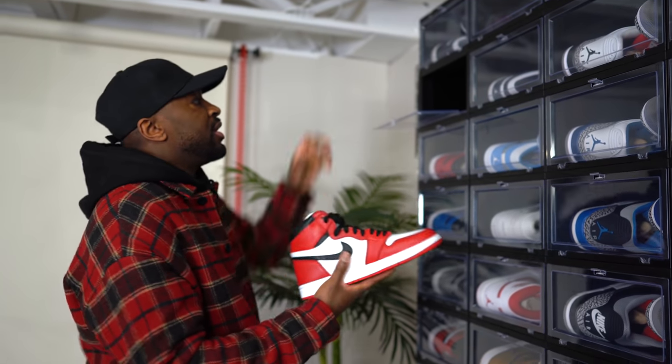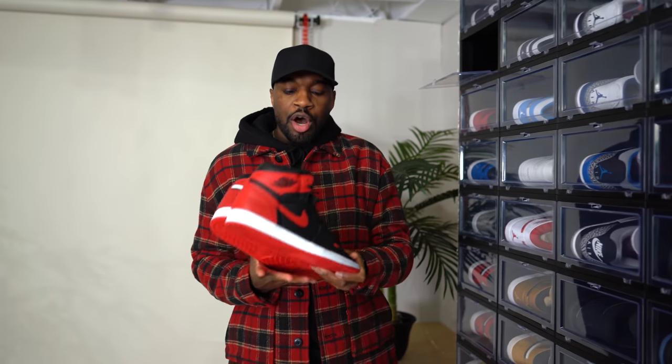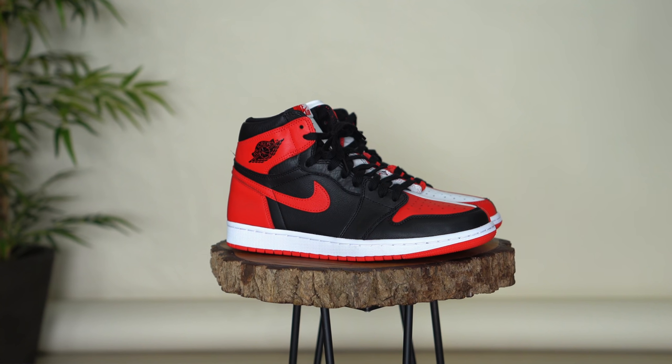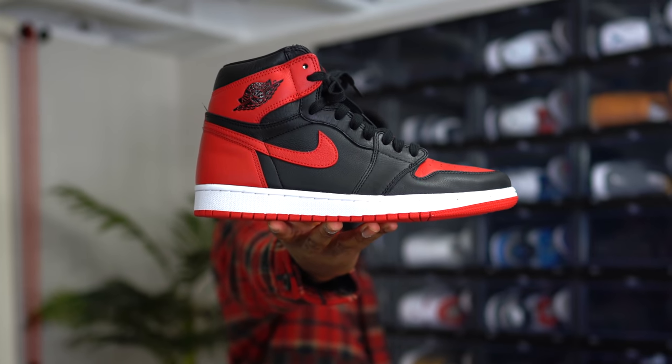Next we have the Homage to Home Jordan 1 with the colorway split down the middle. I got these mainly because I'm a Jordan 1 fan and I love Scarface growing up. If you know that Scarface poster with the split down the middle — I'll put it on the screen if I can find it — that's kind of what it reminded me of. Of course they're not Scarface themed, but they just kind of gave me that vibe.